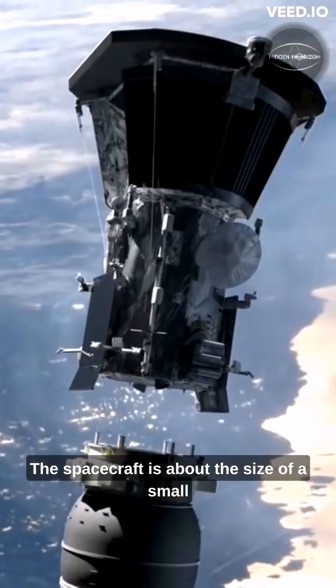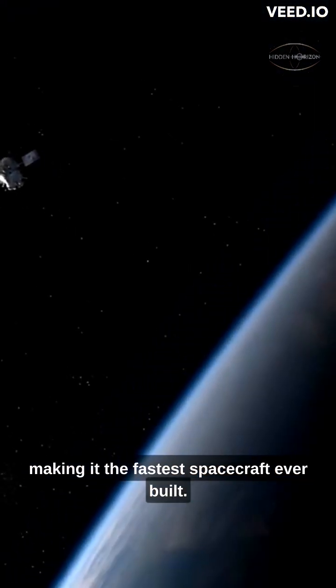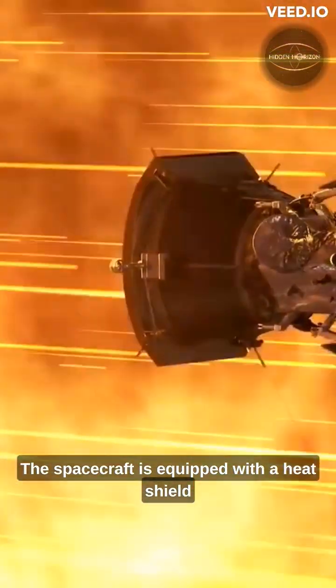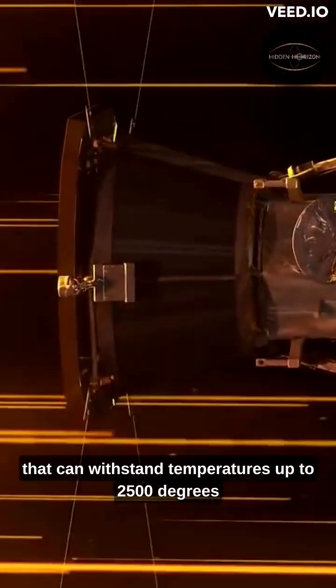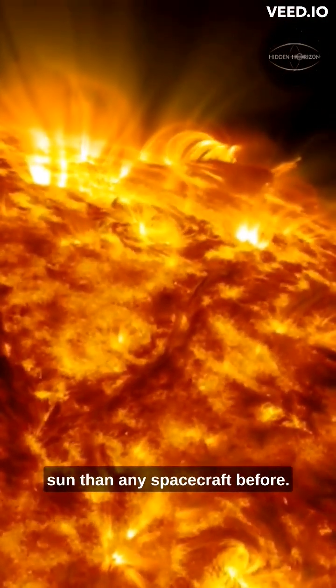The spacecraft is about the size of a small car and travels at a speed of 430,000 miles per hour, making it the fastest spacecraft ever built. The spacecraft is equipped with a heat shield that can withstand temperatures up to 2,500 degrees Fahrenheit, allowing it to get closer to the sun than any spacecraft before.